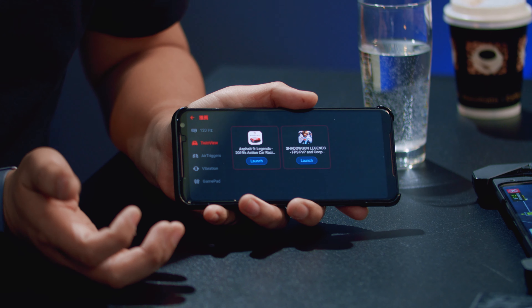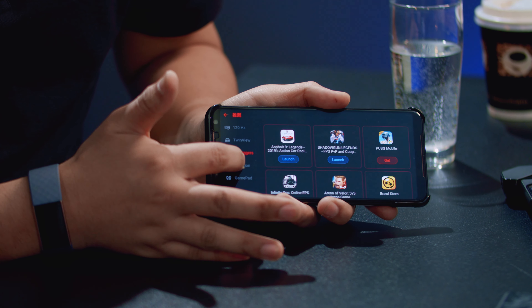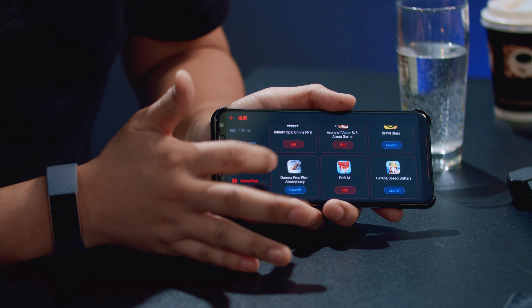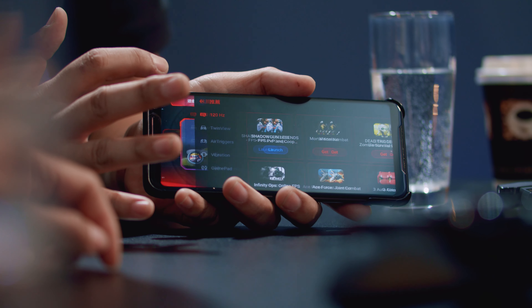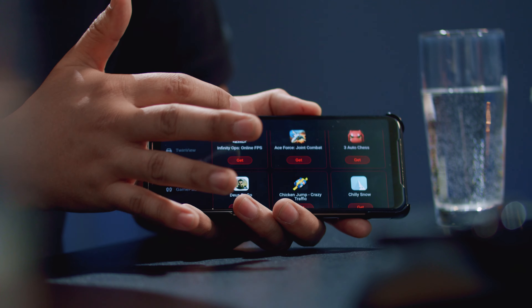We not only have a preloaded title — for example S49 — we also created a page where you can see the 120Hz support list. A lot of games already support 120Hz, TwinView, air triggers, two vibrations, and gamepad. We have a list to let users know what features we have and which game titles support all those features. For other titles, we direct users to download from Google Play and let them know which features are supported — 120Hz, TwinView, and so on.